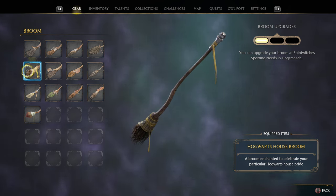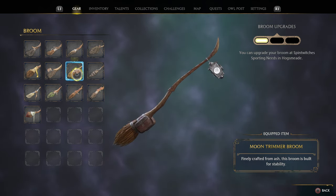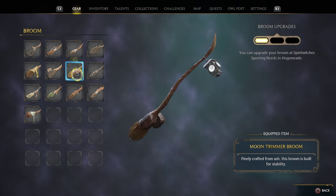The next one from his shop is the Moon Trimmer. It's really cool — if you ride this one at night time, that box in the front glows like the moon. Definitely a cool broom, highly recommend it.